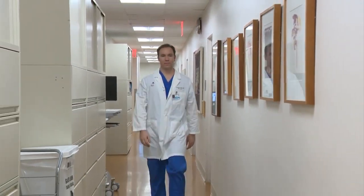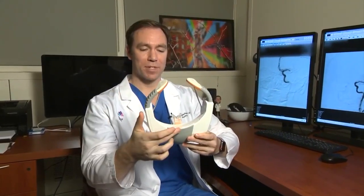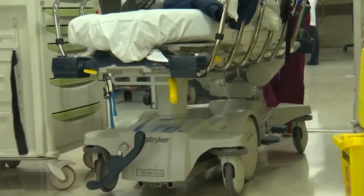Dr. Christopher Kellner at New York's Mount Sinai Hospital says the goal of the visor technology is to help quickly identify patients who have had a severe stroke so they can receive immediate treatment.